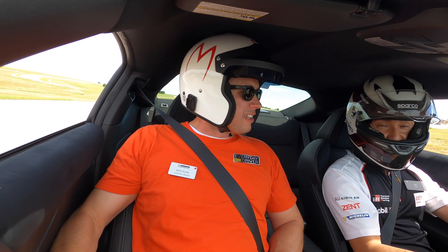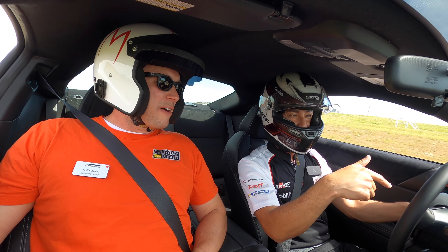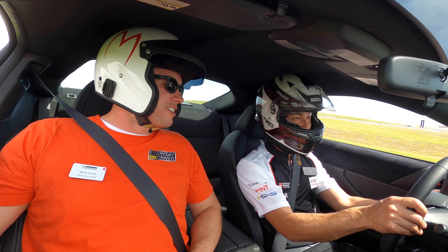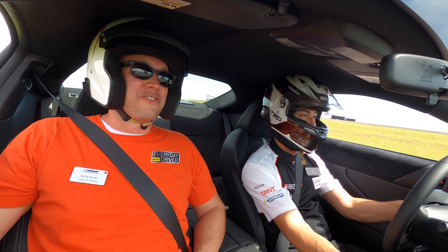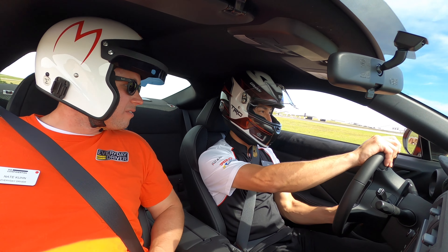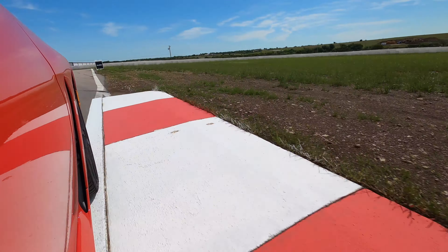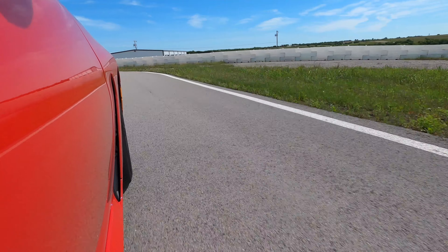Coming up this hill he left it in third and it actually still pulls up — that would have been a rollback on the old car in stock form, at least. Very cool, very impressive.